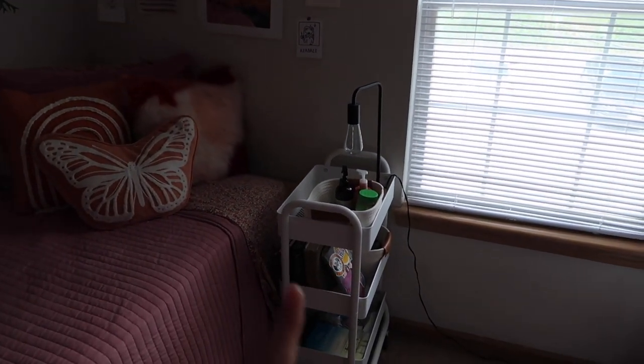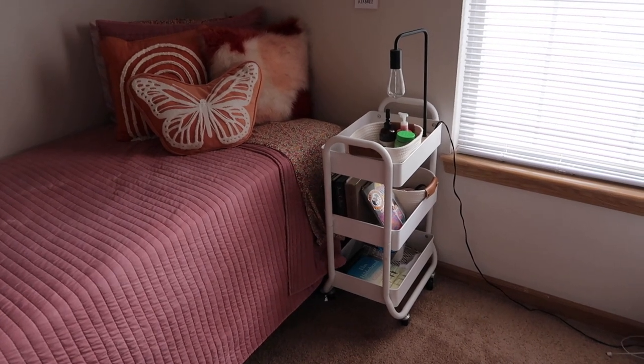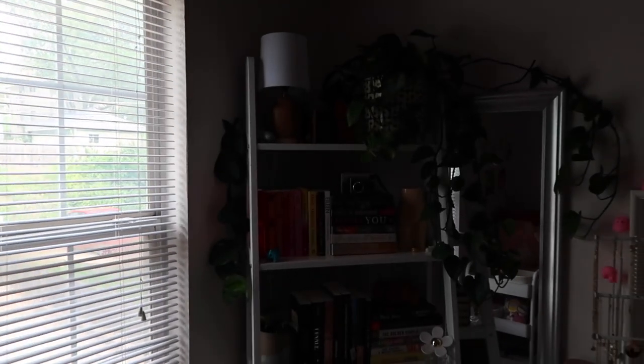I have the Urban Outfitters mirror that I've had for years. As my nightstand I use a three-level tier cart — I'm not sure where I got it, but you could definitely find one at Target. I also have my Edison bulb lamp from Amazon.